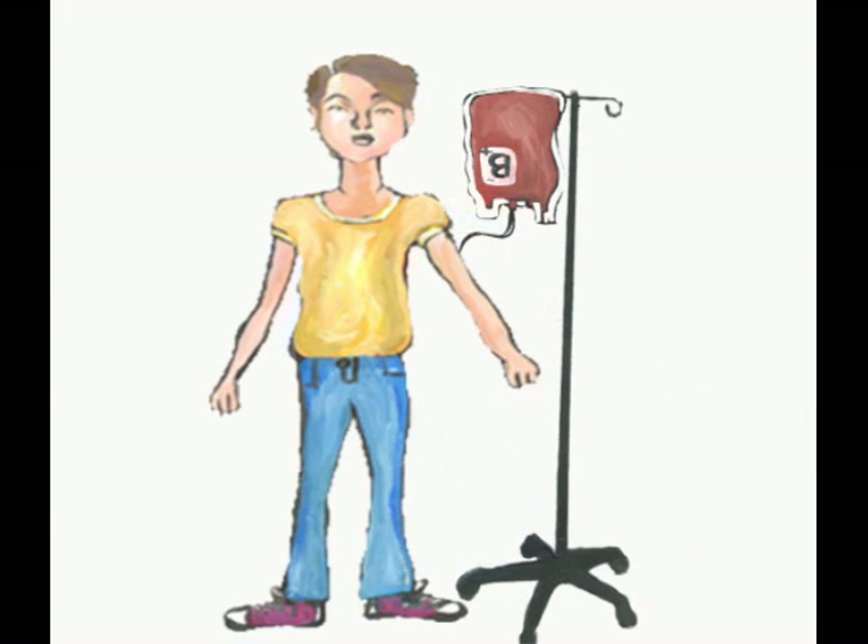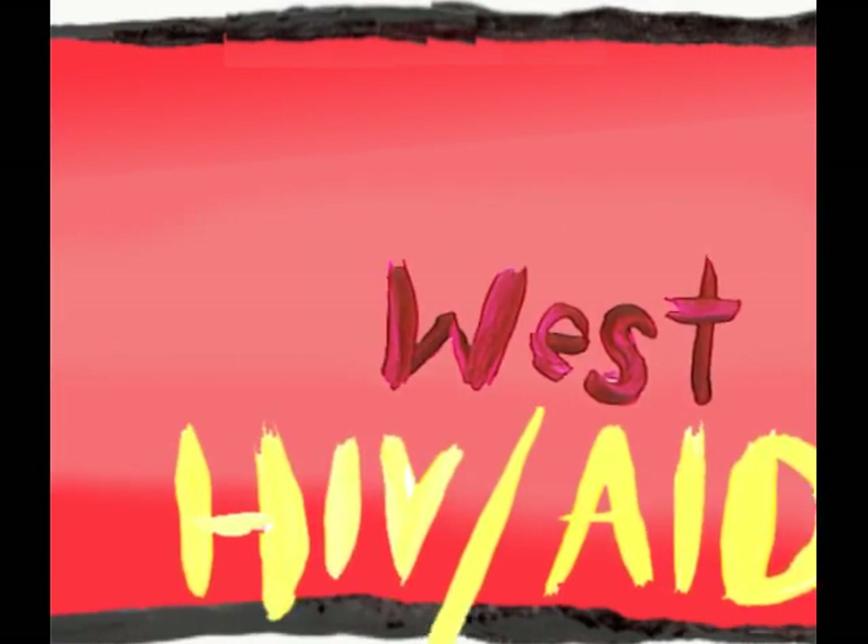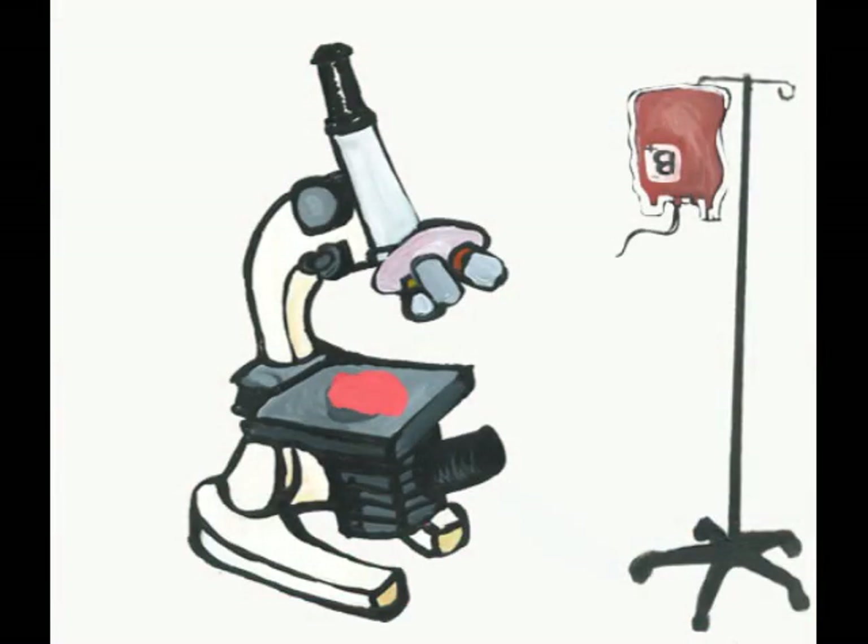Viruses and other infections can be transferred through blood transfusions. At times, these diseases can be deadly. Examples of some diseases and viruses that can be transferred are West Nile virus, HIV, AIDS, hepatitis, and other viruses. Donated blood must be thoroughly tested for infectious agents.